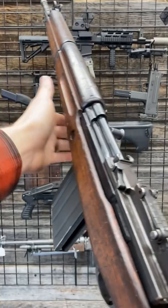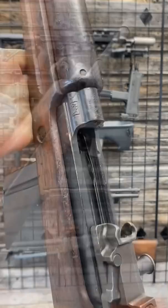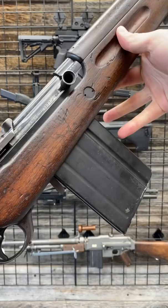Hey guys, Armour Gun here today with an FN-49, but definitely not the one you're probably used to seeing. This one's extra special — the Argentinians, which had a batch of these, re-chambered them for 7.62 NATO and made them mag-fed, from these 20-round mags. You can find some modified 10-rounders in the States as well.